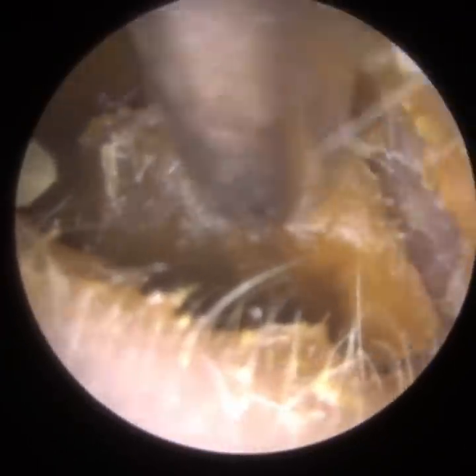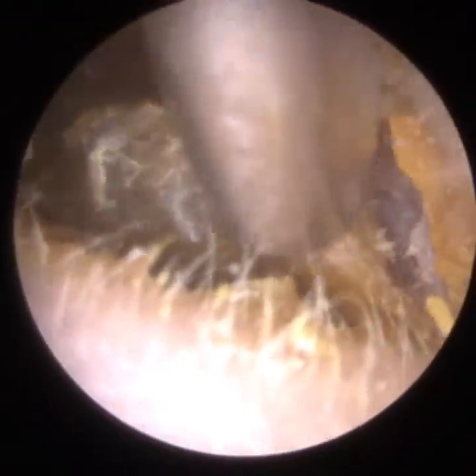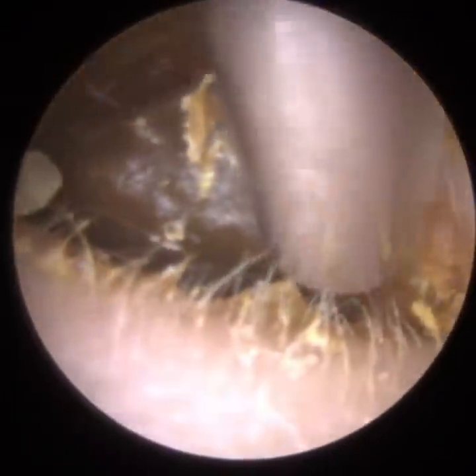Their main complaint was that they experienced severe itchiness and irritation in their ears. The patient has got very narrow ear canals and they suffer from a condition called otitis externa. Otitis externa is an umbrella term for an infection and/or inflammation of the outer ear canal and the outermost membrane of the eardrum. The eardrum has three membranes.